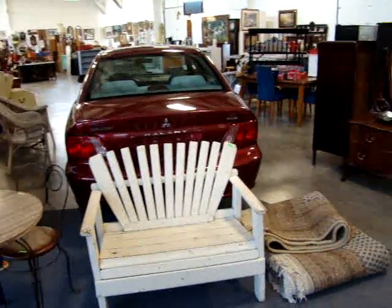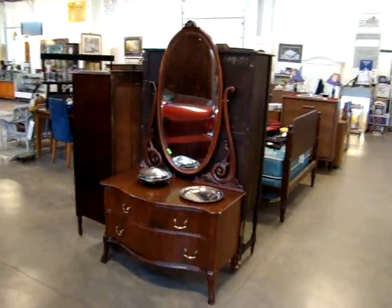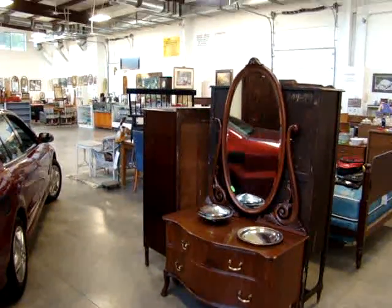Hello and welcome to Dixon's Auction Gallery. The preview you're about to see is for a Wednesday night, March 9th, 2011 weekly estate and consignment auction.